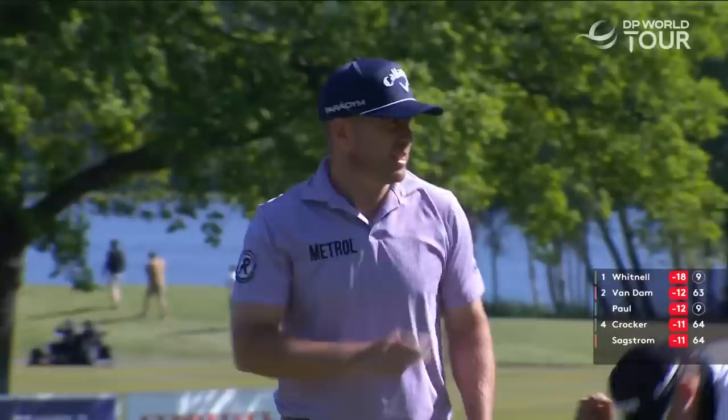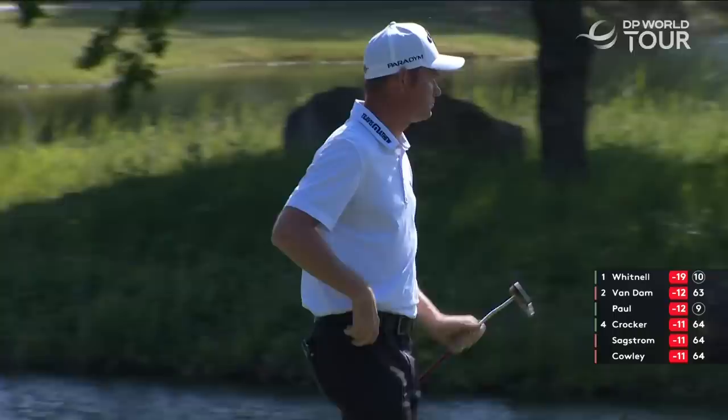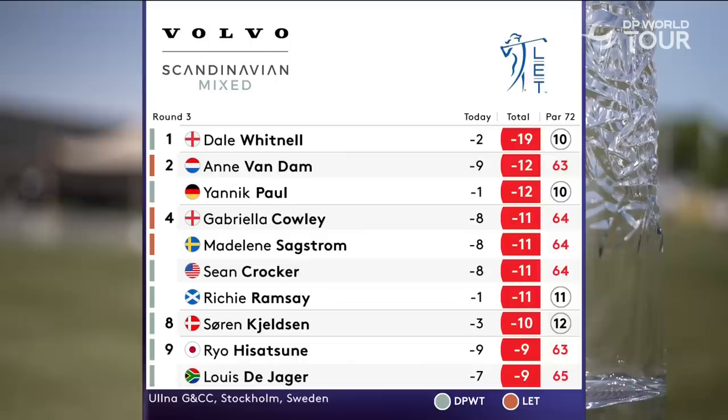First birdie since the first for the Scotsman. That was excellent — absolutely brilliant. Needed to make that putt, to be honest. Anne Van Dam still in a share of second place.